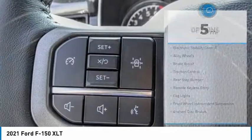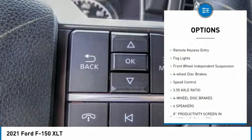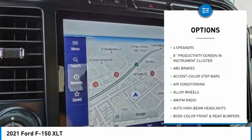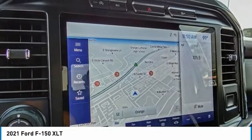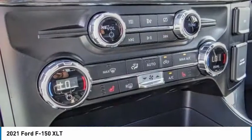Here are some of this vehicle's great options: electronic stability control, alloy wheels, brake assist, traction control, rear step bumper, remote keyless entry, fog lights, front wheel independent suspension, four wheel disc brakes, speed control. Come take a test drive today.